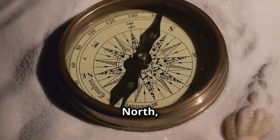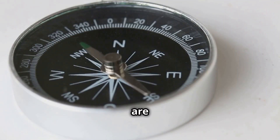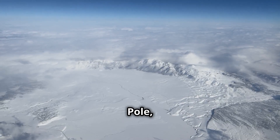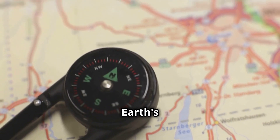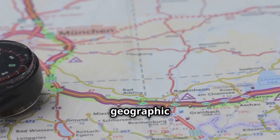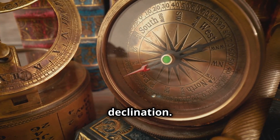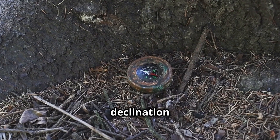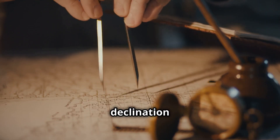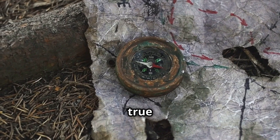It's important to note that magnetic north and true north are not the same. True north refers to the geographic north pole, while magnetic north refers to the direction of Earth's magnetic field lines, which is slightly offset from the geographic north pole. This difference between true north and magnetic north is called magnetic declination. The amount of declination varies depending on your location on Earth. Navigators use declination charts and calculations to adjust their compass readings and accurately determine true north.